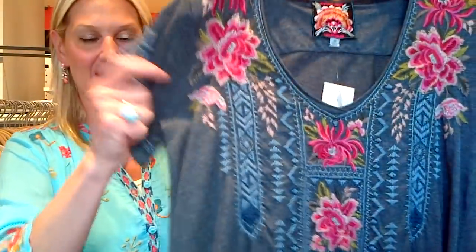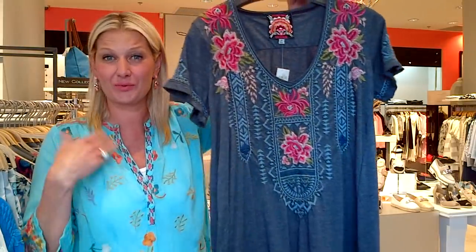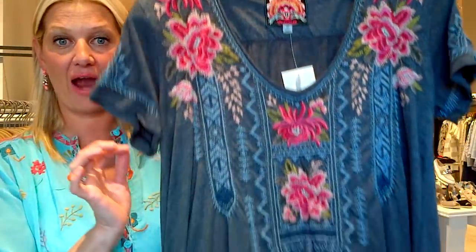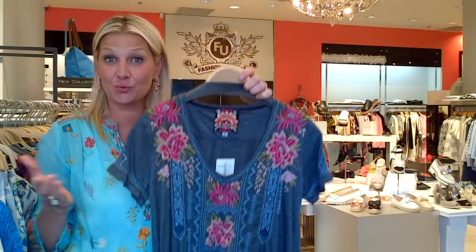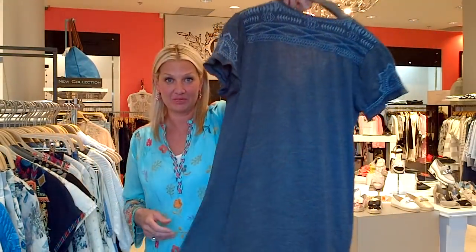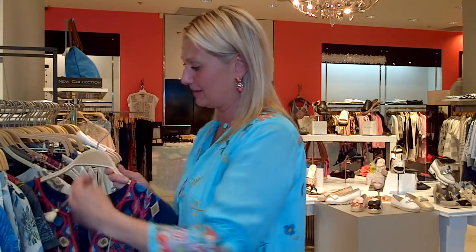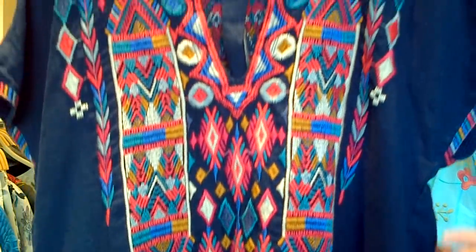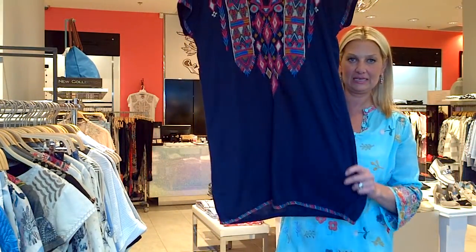On to dresses from Johnny Was — this is our first summer getting this style. It's a t-shirt fabric, super casual, very light, great for hot weather with flip-flops. It will pack beautifully. It's great for traveling, or someone who wants to dress up their cottage wear — over a bathing suit, anything like that.